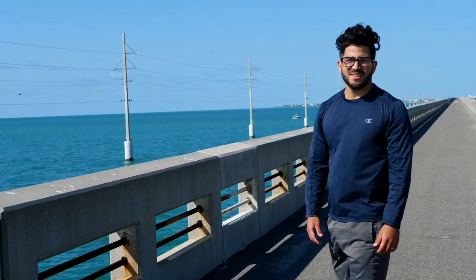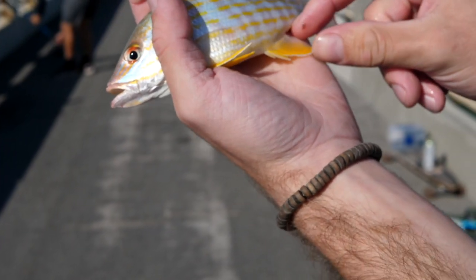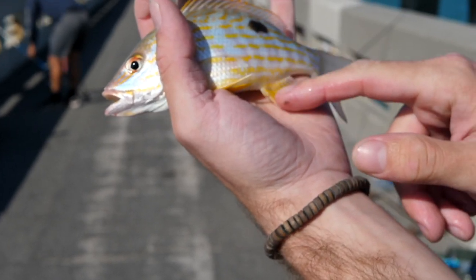If you guys have been watching the channel for some time, you'll know that every once in a while me and my brother will make the trip down to the Florida Keys to fish those world-famous bridges. Usually we'll get on a bunch of fish and discover new species while I'm there, and this time it was no different.